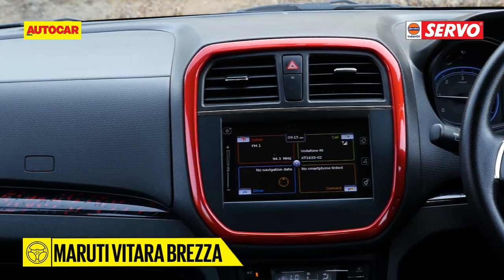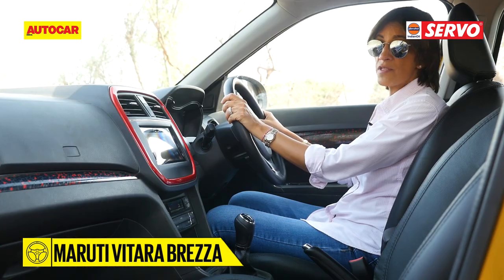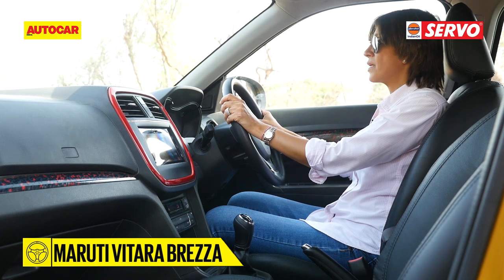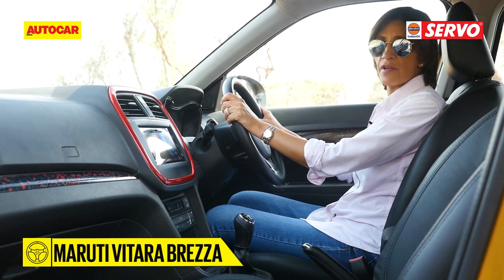Let's take a look inside the cars. The one that offers the best visibility, the most commanding position, and the most SUV-like feel from behind the wheel is most definitely the Brezza.